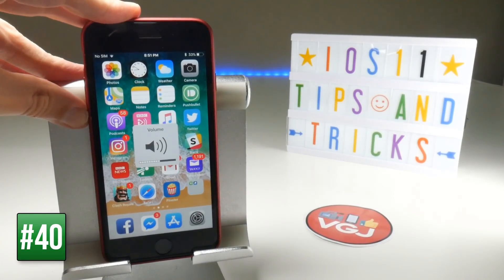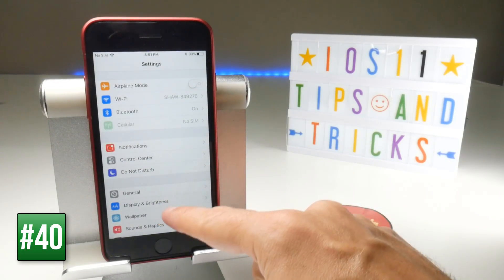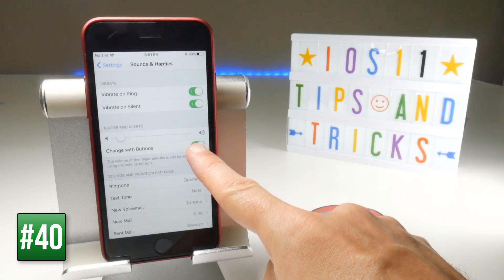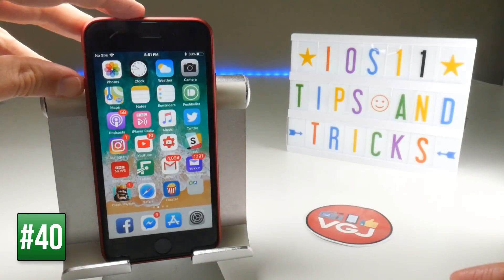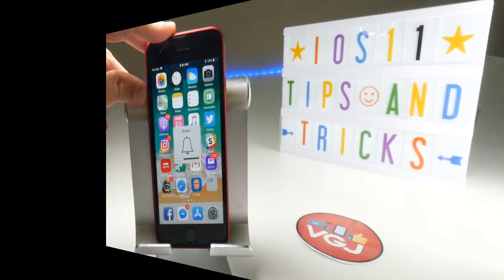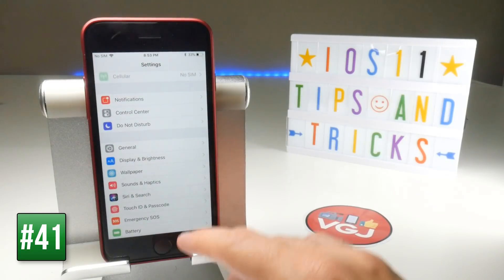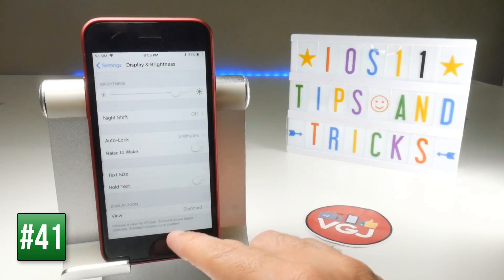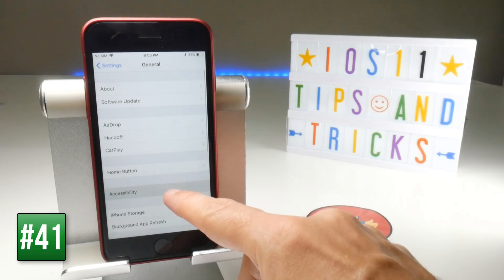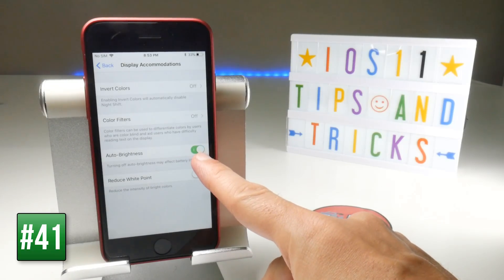The volume rockers on your iOS device default to changing media volume, but you can change this in Settings under Sounds and Haptics by toggling 'Change with Buttons' for ring and alerts. Auto brightness has also moved — it's no longer in Display and Brightness; you now have to go to General, then Accessibility, then Display Accommodations to find the Auto Brightness toggle.